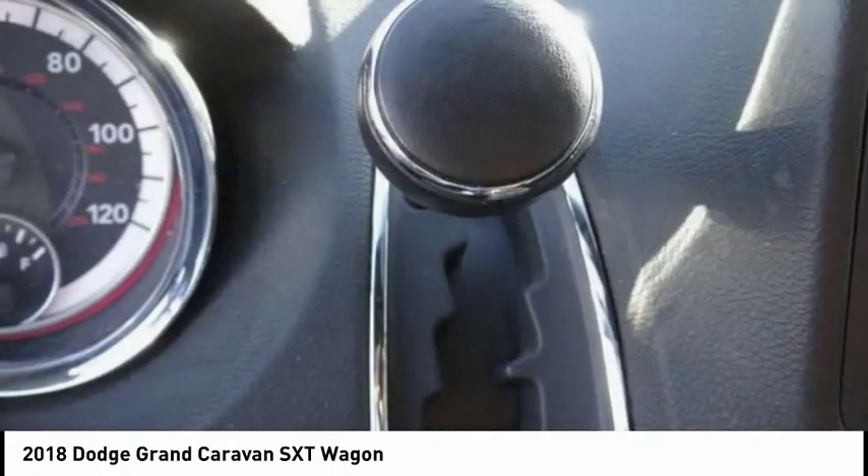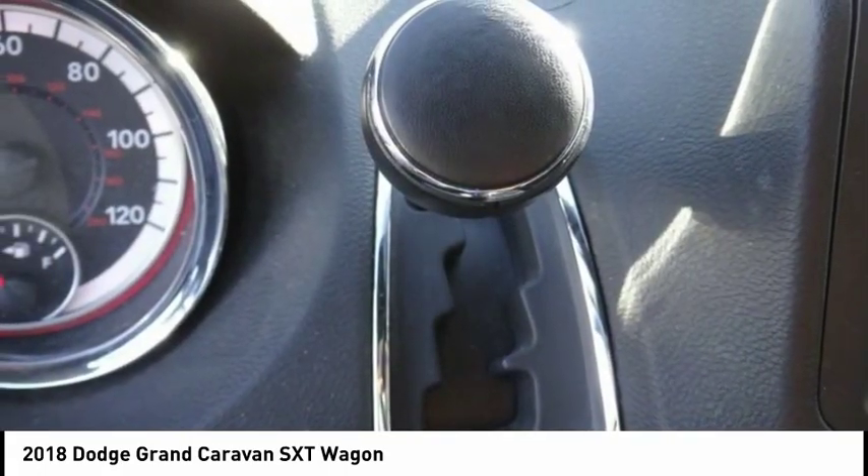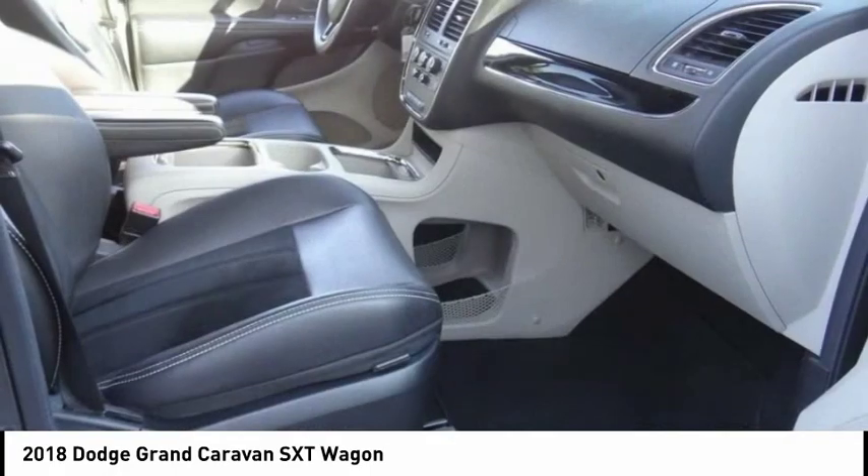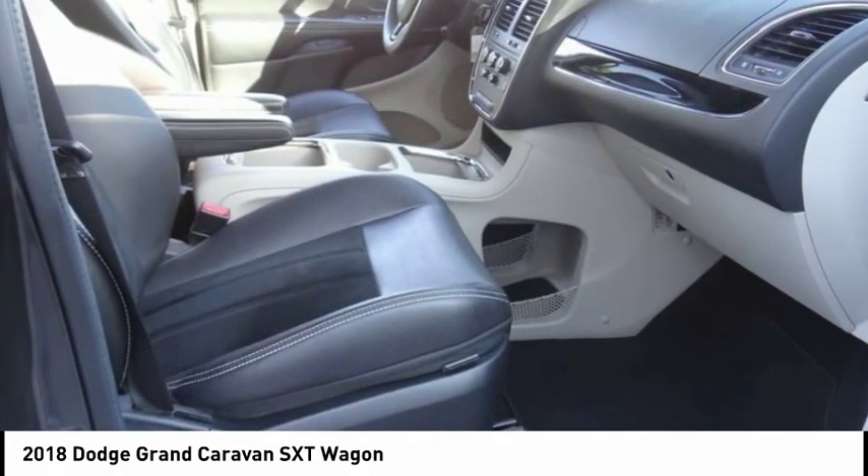Four-wheel disc brakes, front wheel independent suspension, roof rack, speed control. Drive away with a great deal on this vehicle — call or stop in today.